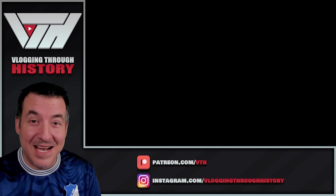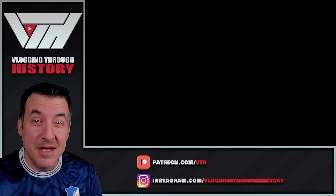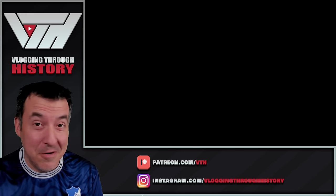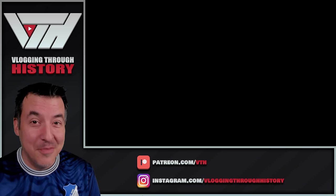If you haven't seen the ones that I've done previously, I'll put a link down in the description as well as the playlist up at the end screen so that you can go back and watch those first four episodes. We looked at something like a hundred photographs in those first four episodes, and we're going to look at a bunch more today.